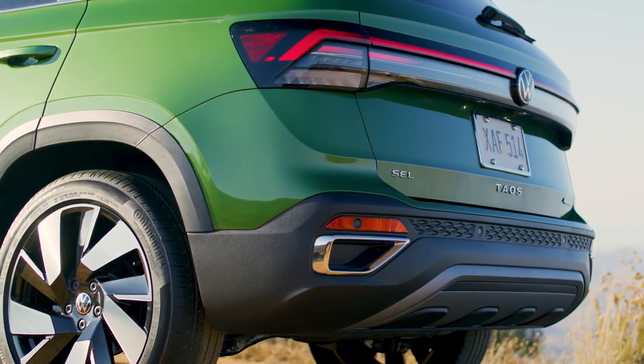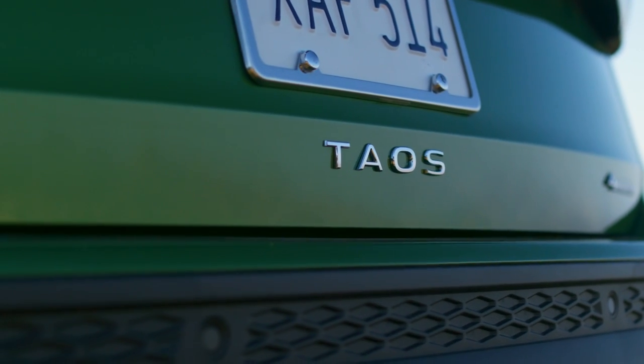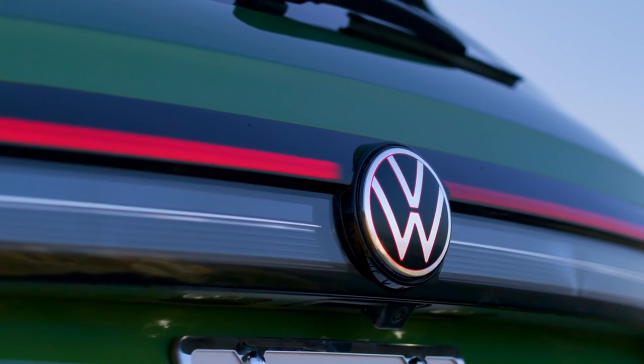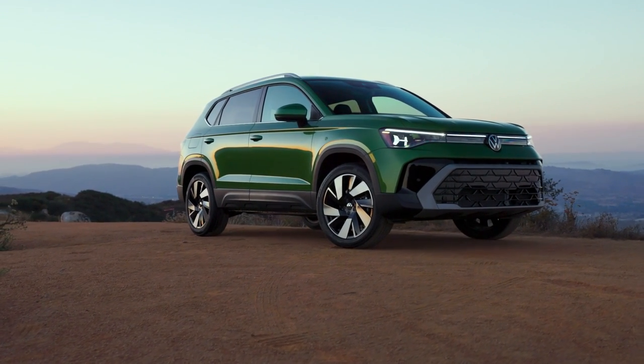And 19-inch wheels for SEL. The SE Black trim, introduced for 2024, continues with a black roof trim and unique wheels — 18 inches for front-wheel-drive models and 19 inches for 4Motion all-wheel-drive models.